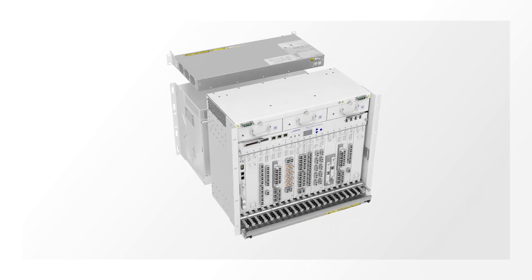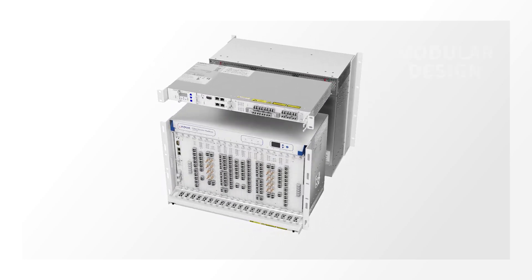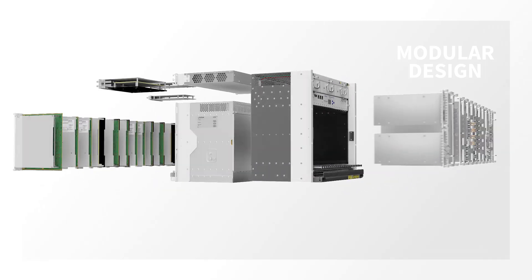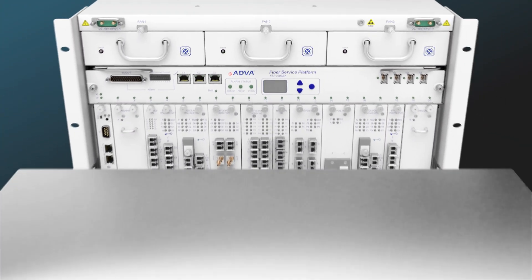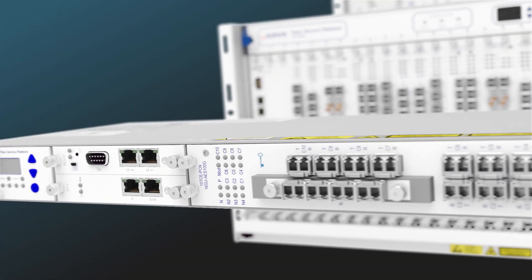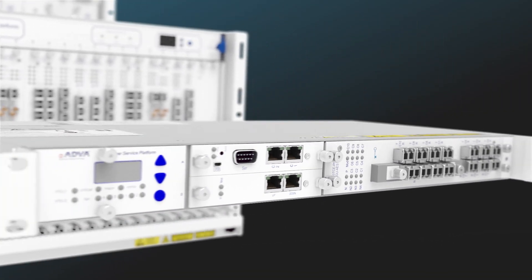Available in multiple chassis configurations and with a completely modular design, our FSP3000 Agile Connect is all about scale. It's a real pay-as-you-grow solution that minimizes total cost per bit and enables you to meet your network's demands as and when you need.